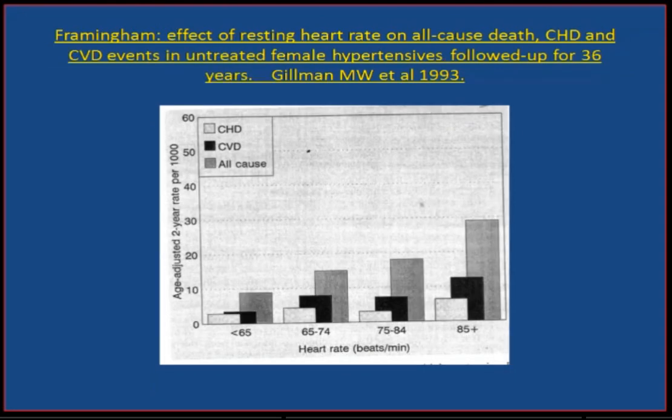That was for the men, and for the stronger sex — the females — a similar trend but at a lower risk level. So for both men and women, high resting heart rates are linked to premature death.